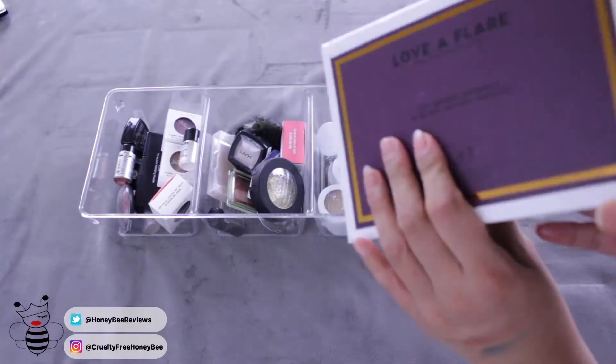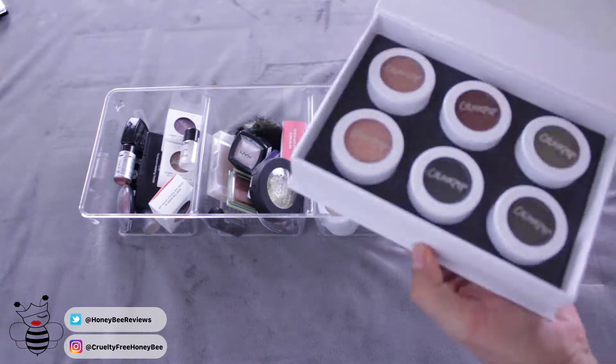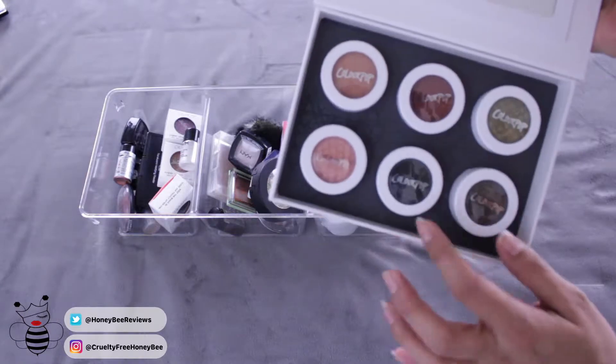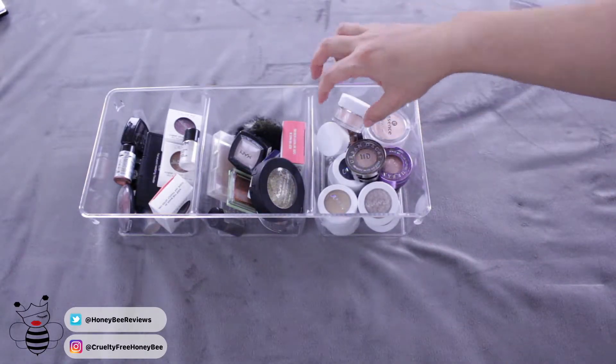Love a Flare — again, just beautiful colors. Let me see if I can get this open. See, brand new. They're still in the box. Just beautiful colors though. I love them. Can't wait to play with them.